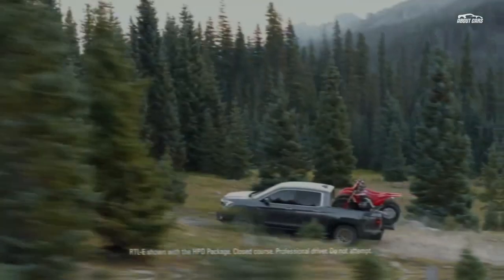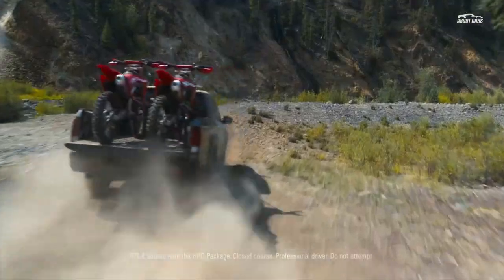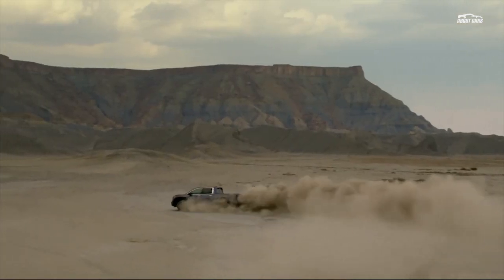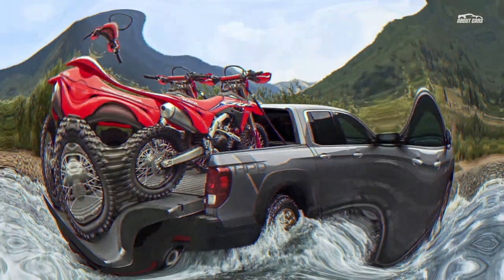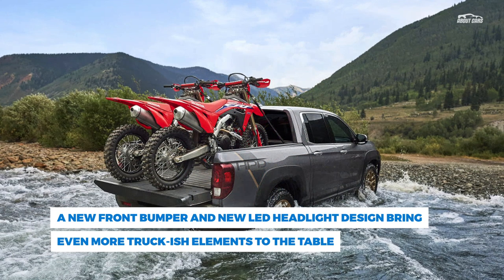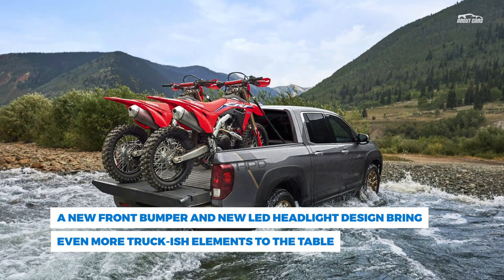Boasting all-new sheet metal of pillars forward, however, the refreshed 2021 Honda Ridgeline has received a more butch-looking front end that almost resembles that of a body-on-frame truck. Its big, squared-off grille and hood bulge are clearly designed to make it look more like the F-150s and Silverados of the world and less like the Pilot with a bed this thing kind of is.